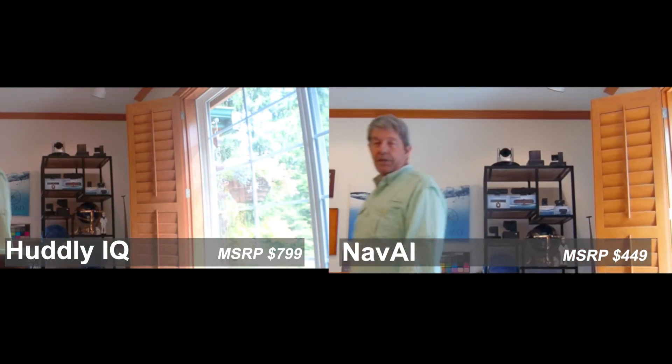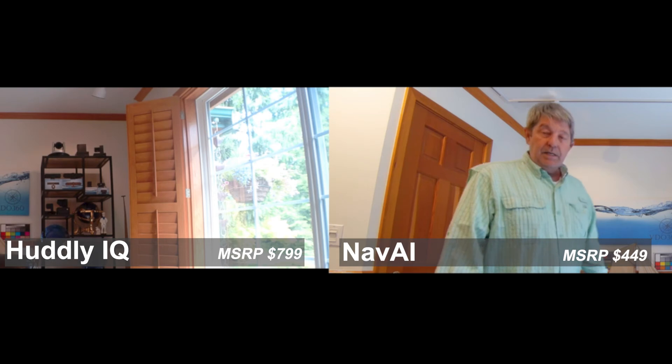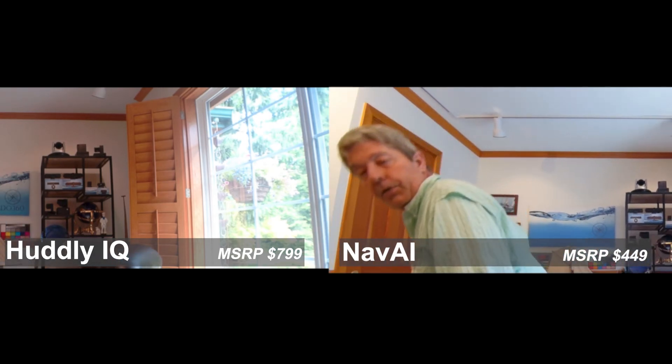About eight seconds over there as well. With the Navigator AI, tracking is just like the human eye — that's why we call it natural vision. As I go back over here to turn the recording off, keep an eye on the difference in the frame.